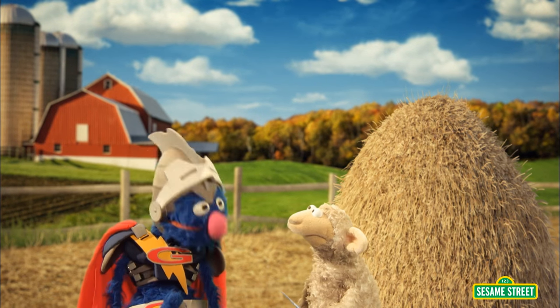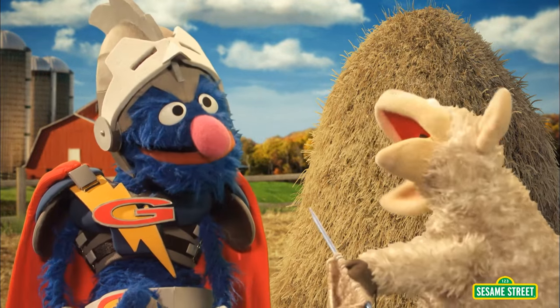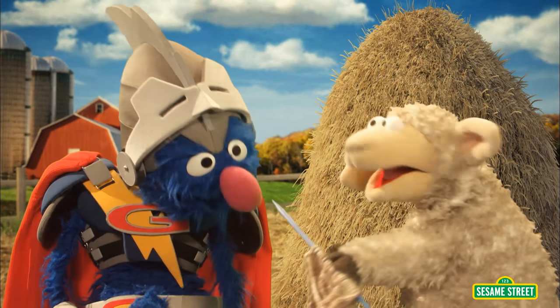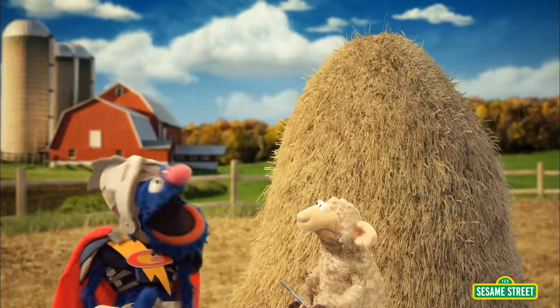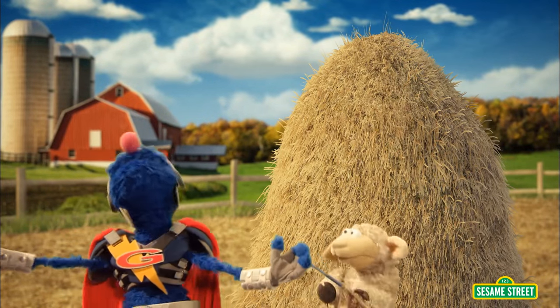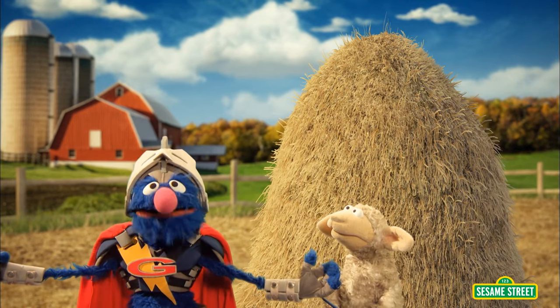Now, what seems to be the problem, little lamb? Sheep. You're having a problem with sheep? No, I am a sheep, and I lost my knitting needle. Well, that is no problem. I will simply unleash my powers of observation to find it.